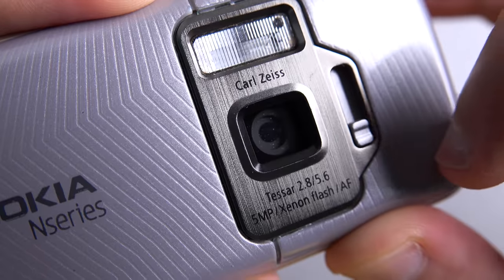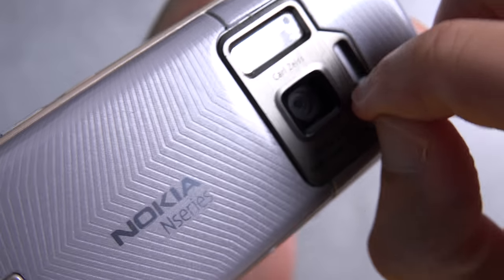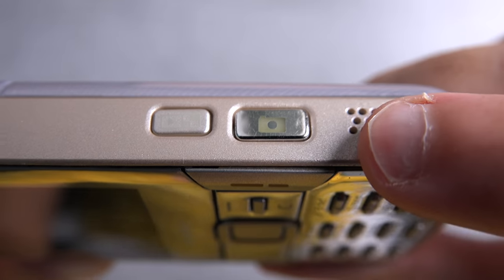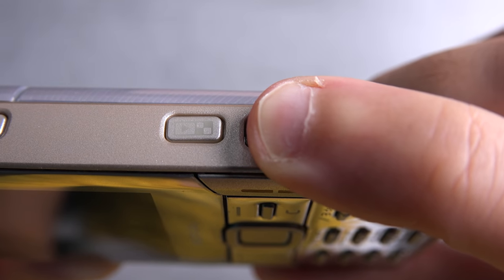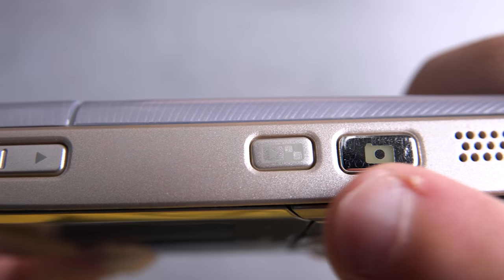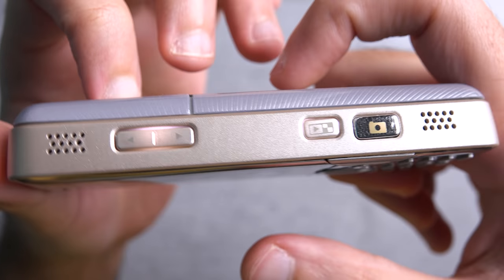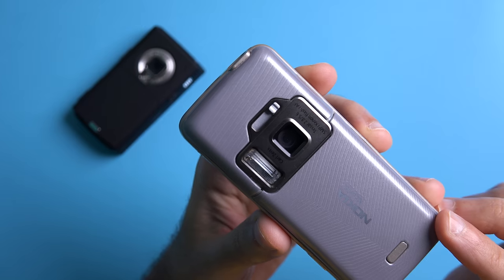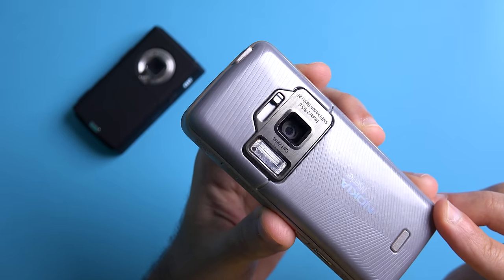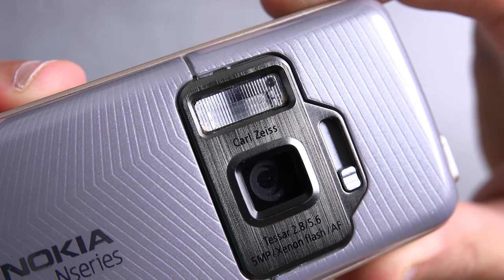In order to access the camera you needed to open the slider, and once you're done capturing pictures you just close the slider. To capture pictures you relied on the two-stage camera shutter key — half press for autofocus, full press to capture. Nokia even added a gallery button right next to the camera shutter key so you can access the most recently captured picture quickly. And these buttons were actually backlit. I was honestly very impressed with what this phone is capable of — which isn't surprising considering this was the best camera phone from 2007 according to GSM Arena.